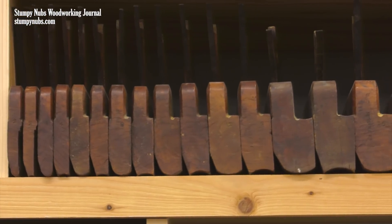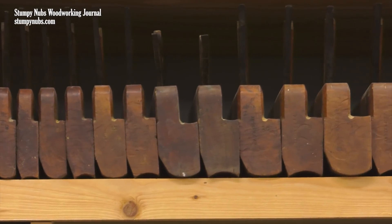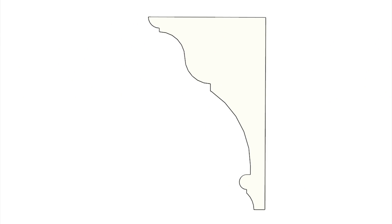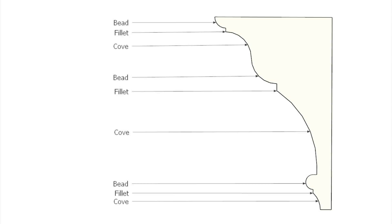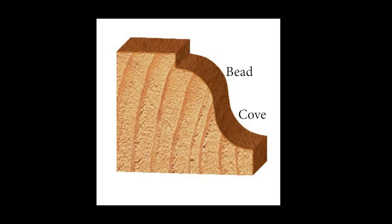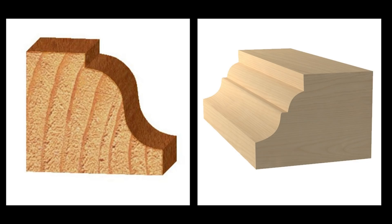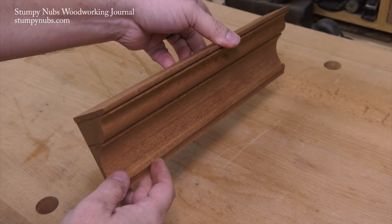Many early American cabinet makers favored a set of simple profiles that could be combined to create any complex molding they wanted. This is known as a half set of hollows and rounds. Round planes cut coves; hollow planes cut beads. If you combine coves and beads of various sizes you can create just about any profile. For example, a common ogee is simply a cove next to a bead. If you leave a flat or fillet between those two shapes you have a classical ogee, and you can build from there creating complex moldings one feature at a time.